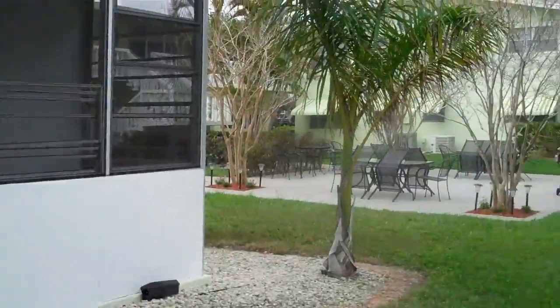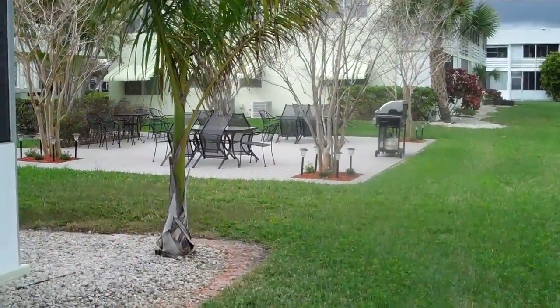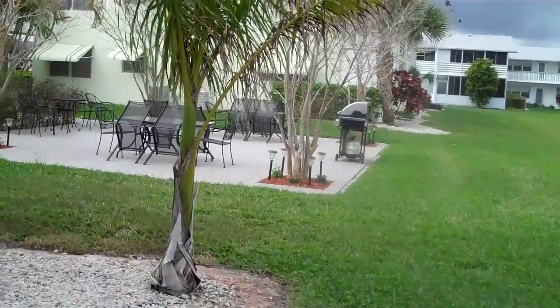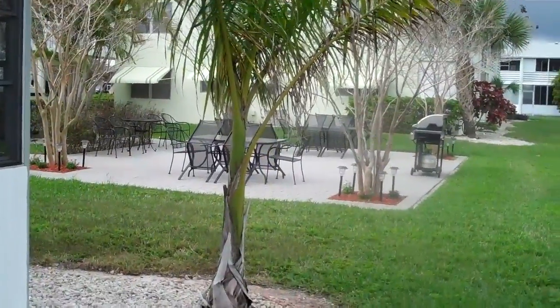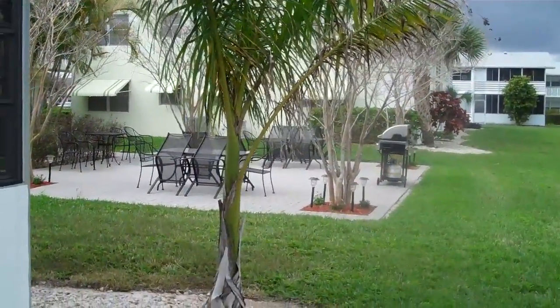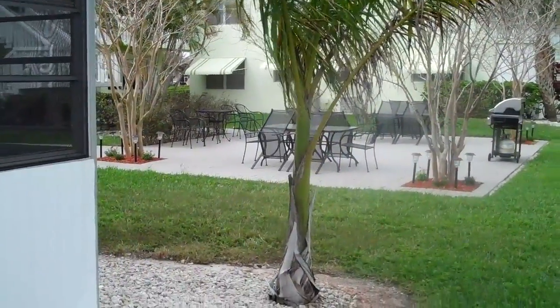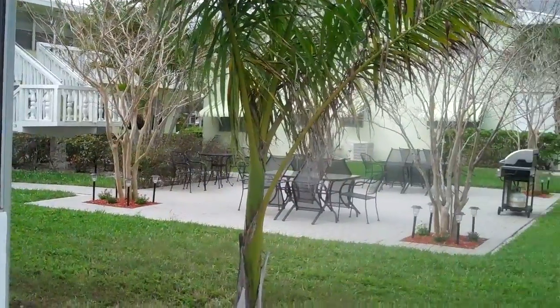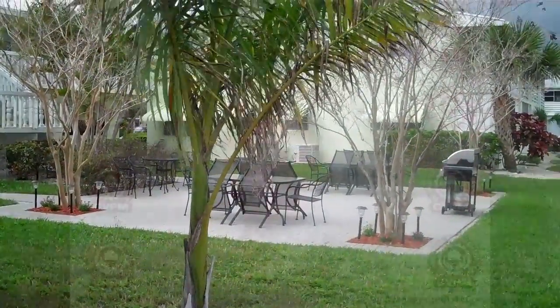This condominium can be yours. Feel free to contact me so I can provide you more information on Sheffield E 105. I look forward to speaking with you and servicing any of your real estate needs. Thank you and enjoy the rest of your day.